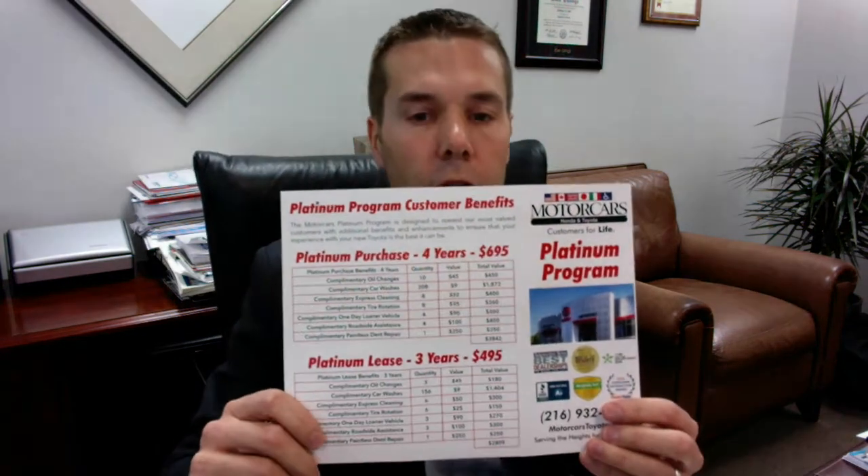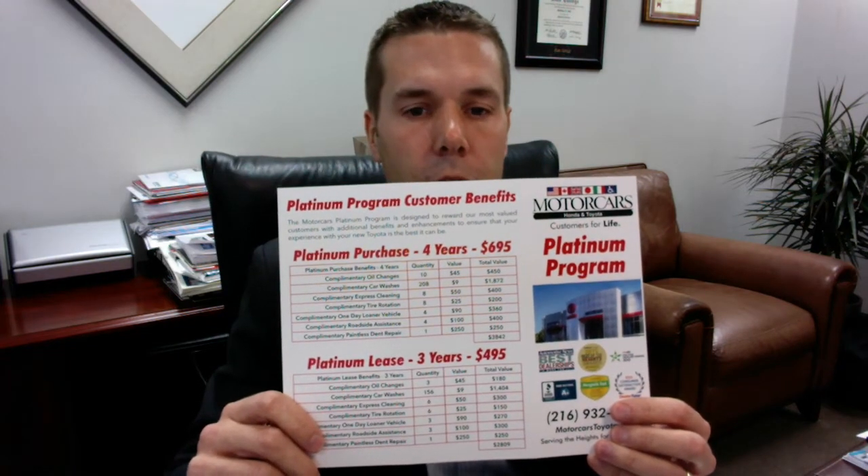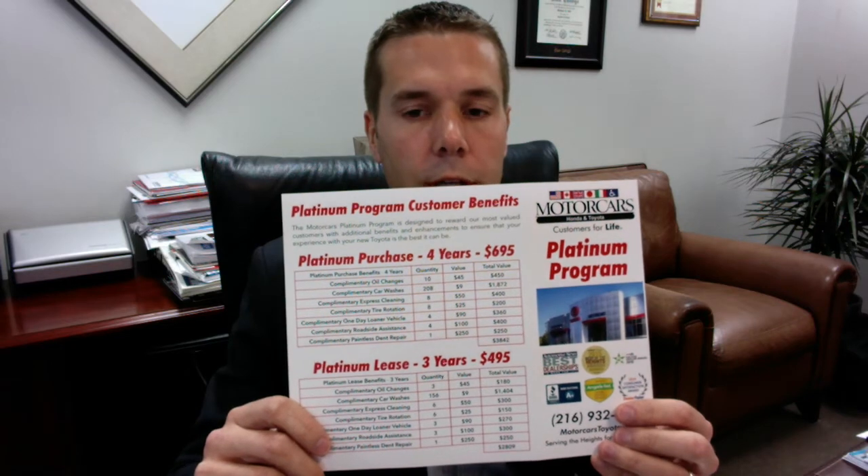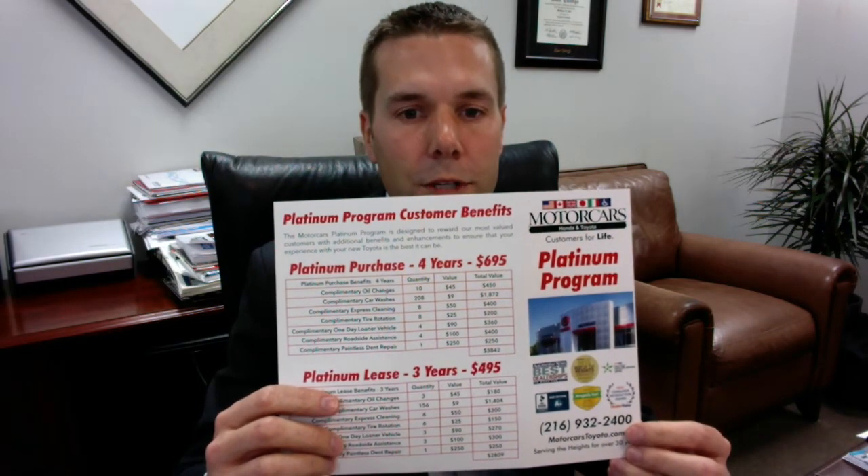First off, this is the new Platinum brochure. We've tried to make it a little bit easier of a layout, so it shows the four-year plan, three-year plan, and really spells out what the customer gets. On the front corner over here are all of our awards and accolades. So let me walk you through it real quick.